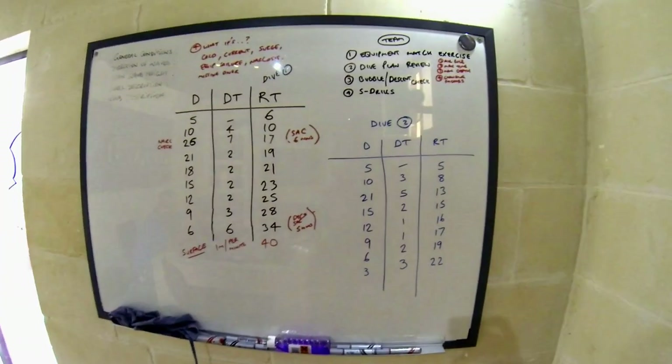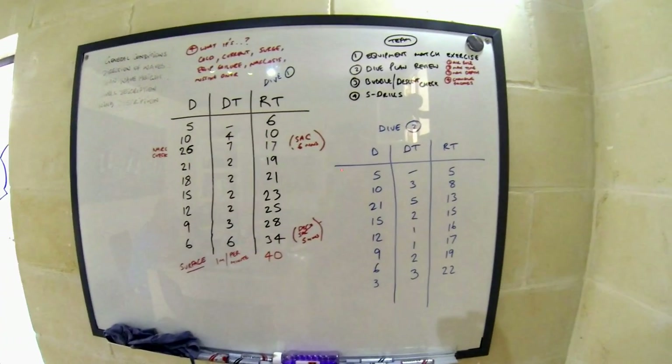When planning dives, everybody thinks about the easy things like the maximum depth you should dive to, the maximum time you can spend there, and how much air you can use before you have to turn around. But depth, time, and air are the three things you must plan as a minimum.